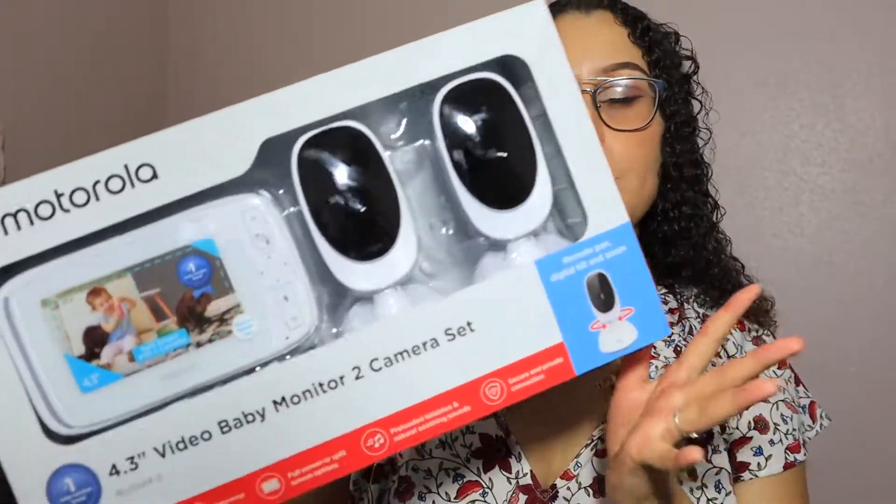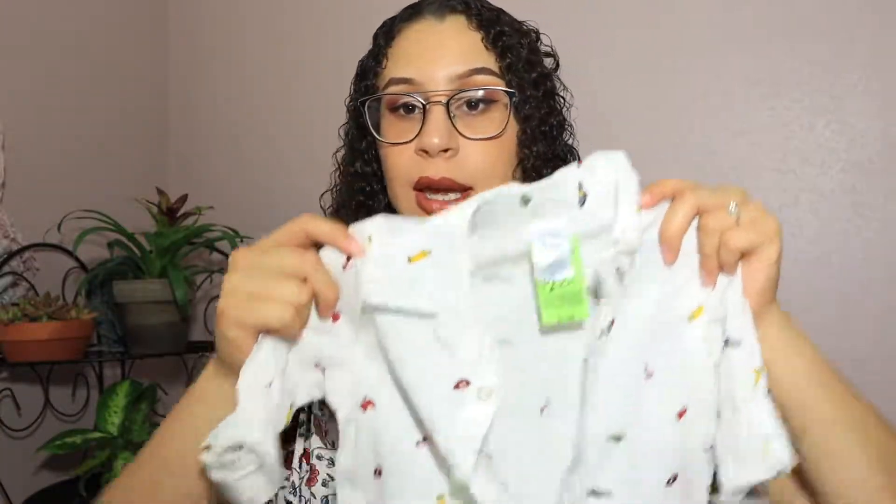Let's jump right into this video because y'all this baby already has a ton of stuff. First I'm gonna start off with this gift — we love it, baby B is gonna get so much use out of this. Shout out to Theo, you know who you are. Next I want to show you guys what thrifting for a baby kind of looks like.